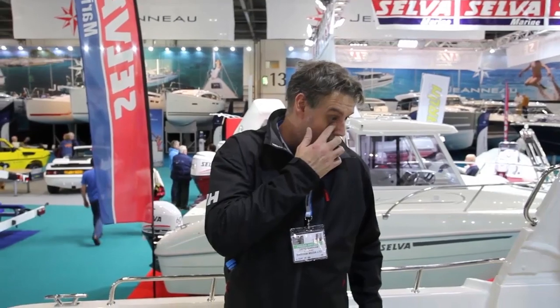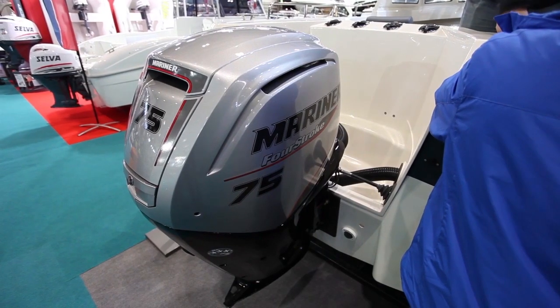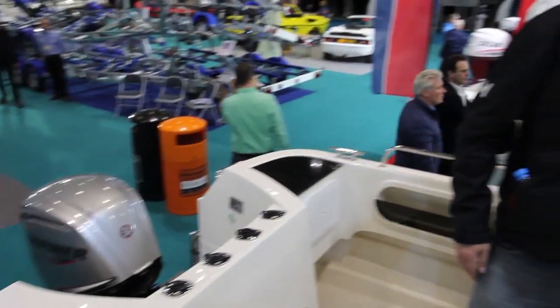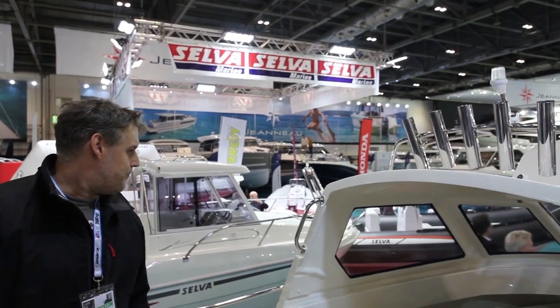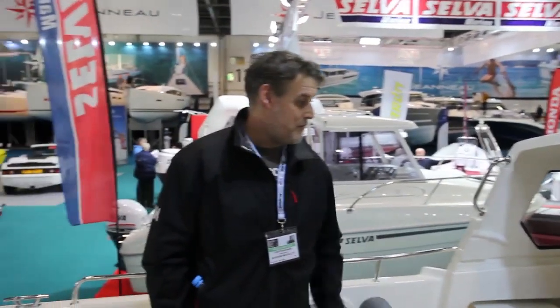I'm standing on the Admiral Boats Pro Fish 560 and I've just been having a chat with the guys at EP Barris who are bringing these boats into the country, and I've got to say I'm pretty impressed. This boat as it is at the moment with a 60 Mariner on the back, it comes with a tonneau cover as well. It's £17,500 on the water, which is a serious price for a boat of this quality.